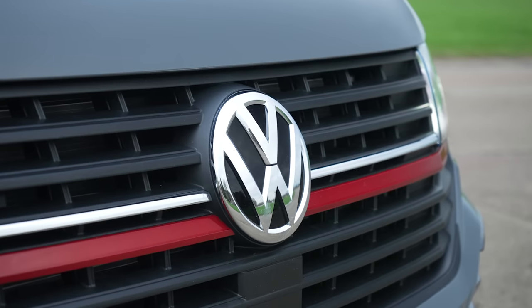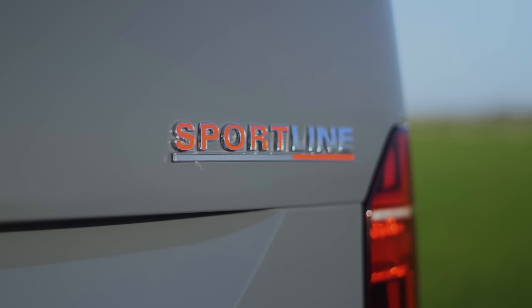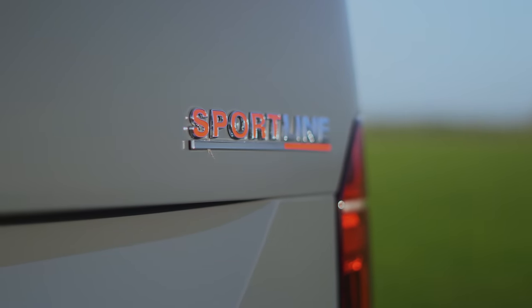The question is, despite all of these upgrades, is this latest Volkswagen Transporter Sportline worthy of a place on your new van shortlist? That's what we'll be finding out in this review.